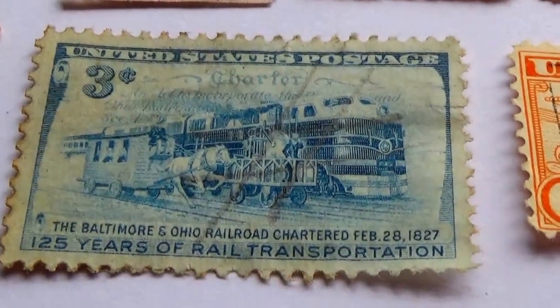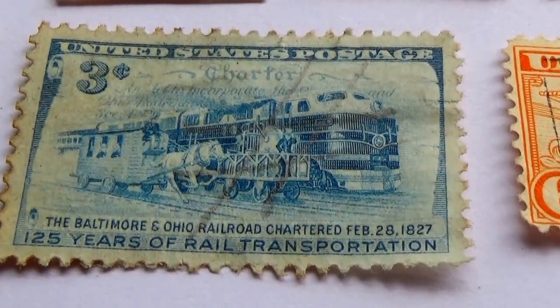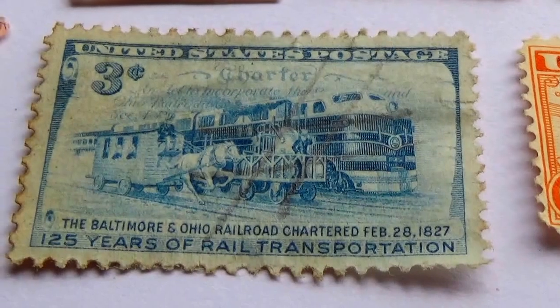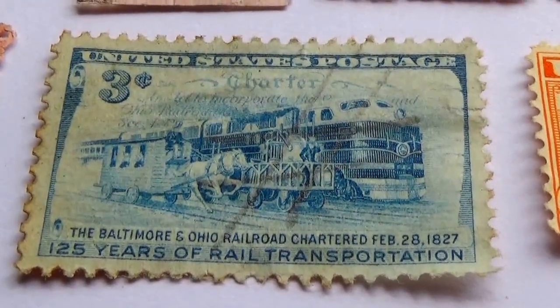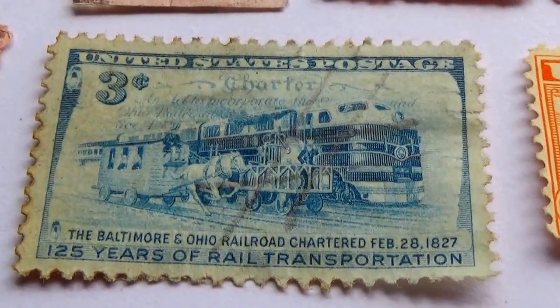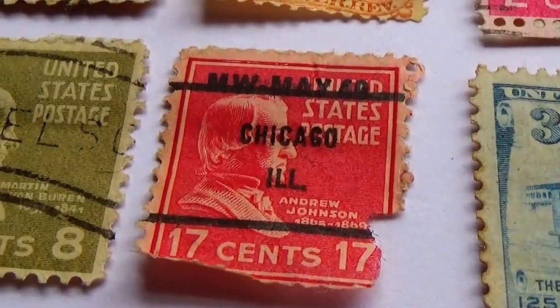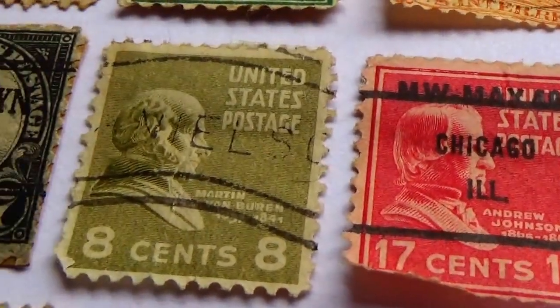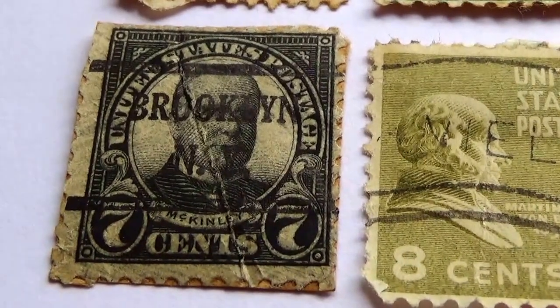Then we have this three cent — beautiful train, look at that. Rail transportation, celebration of 125 years. Really nice one. And a seventeen cent. And eight cents. And a seven cents.